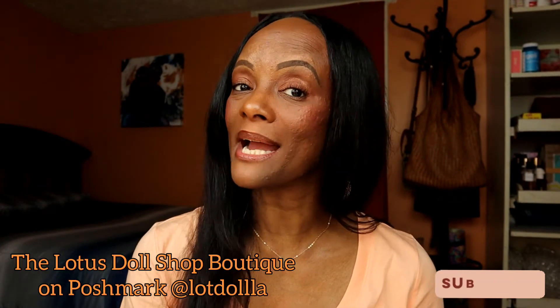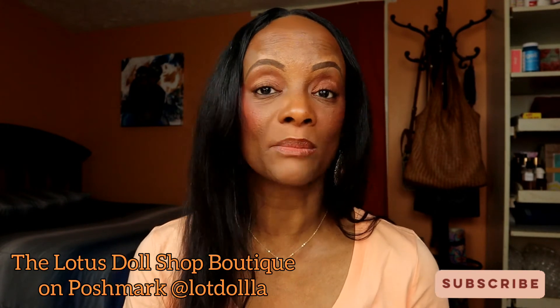That's all I have for you today. If you've tried any of these products or have questions about anything I might not have covered, leave me a comment down below — I like talking to everybody. You can also follow me at L Von Loving Life on Instagram or at The Lotus Doll Shop. Speaking of the Lotus Doll Shop, make sure you go over there and check out what we've got.